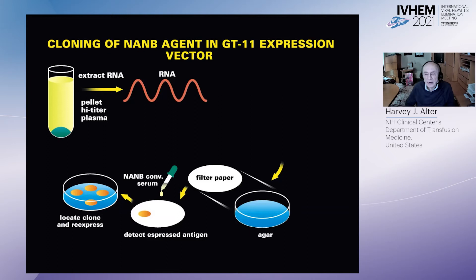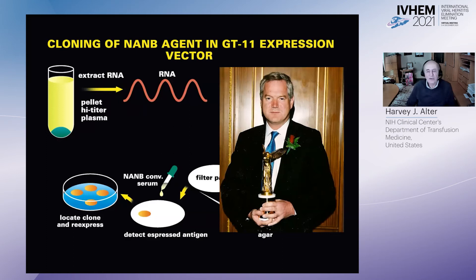They then infected E. coli with this vector and screened on the assumption that antibody would be present — though no antibody had yet been discovered at that time. The story goes that they screened 6 million clones looking for a single clone, which was found positive. They were then able to re-express that clone, find a small antigenic segment, and eventually developed an antibody assay. This is a picture of Michael Houghton at the time he won the Alaska Award for this endeavor; he subsequently shared the Nobel Prize.